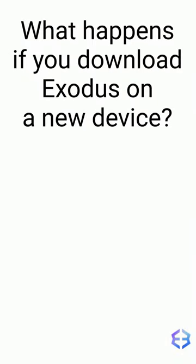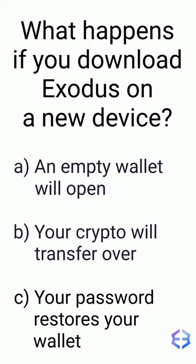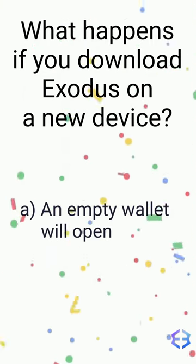What happens if you download Exodus on a new device? A, B, or C? The answer is A. An empty wallet will open. You can restore your previous wallet with its 12-word secret recovery phrase.